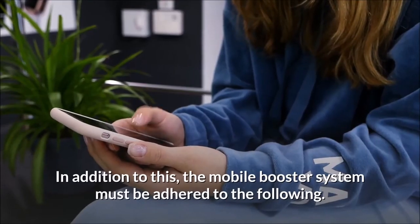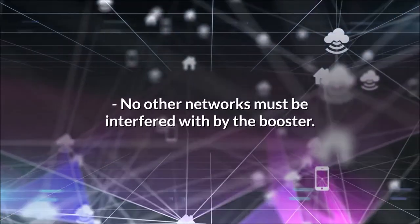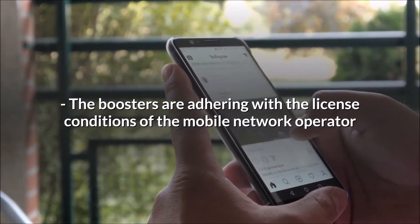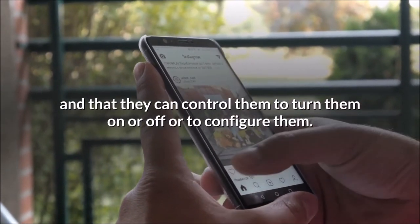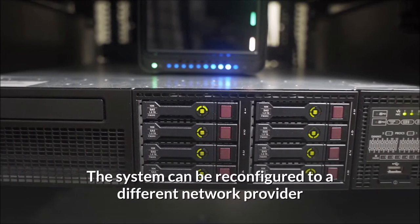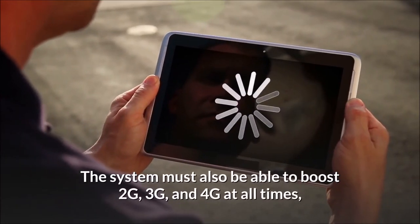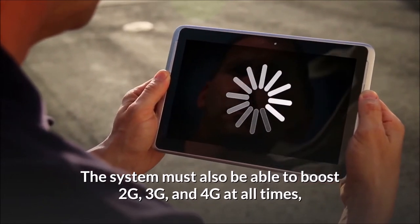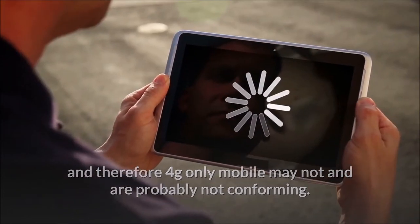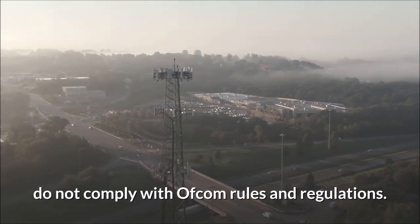In addition, the mobile booster system must adhere to the following: no other networks must be interfered with by the booster; the boosters must adhere to the licence conditions of the mobile network operator, who can control them to turn them on or off or to configure them; the system can be reconfigured to a different network provider but can only broadcast a single provider at any one time. The system must also be able to boost 2G, 3G, and 4G at all times — therefore 4G-only mobile repeaters are probably not conforming. Mobile repeaters that boost more than one operator at a time do not comply with Ofcom rules and regulations.